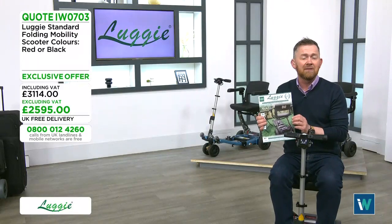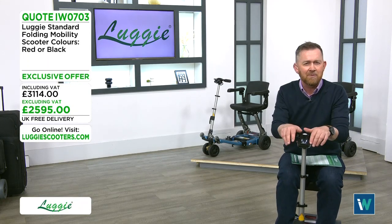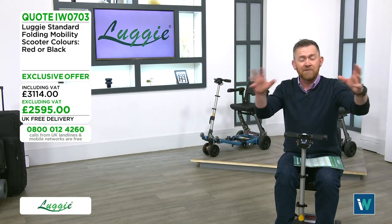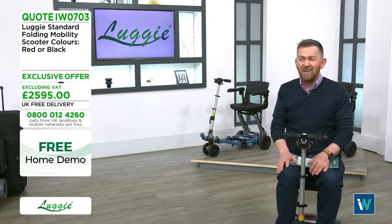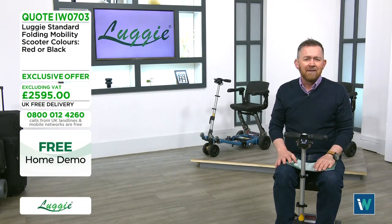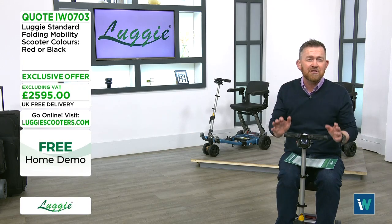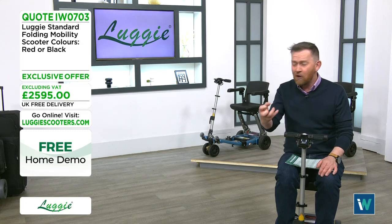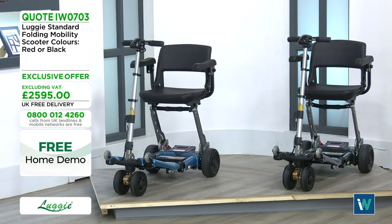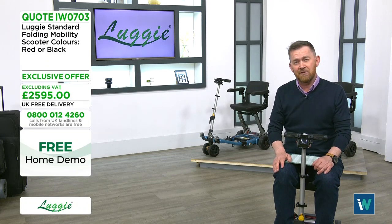You can also book a free home demonstration. Scott and his team come to your home in a Luggy van with different models — you can try them in your garden, out on the street, and see if the scooter fits through your rooms. It's completely free of charge with no obligation to buy. Call 0800 012 4260 to book your free appointment, as slots go quickly.